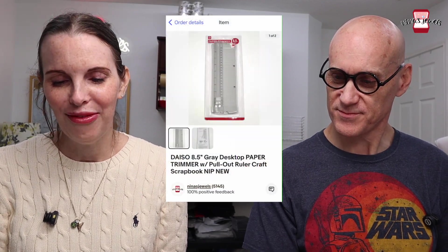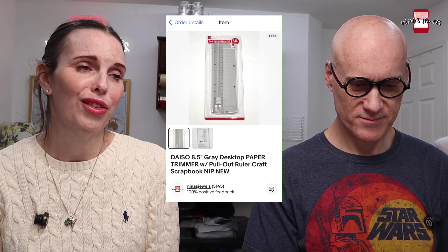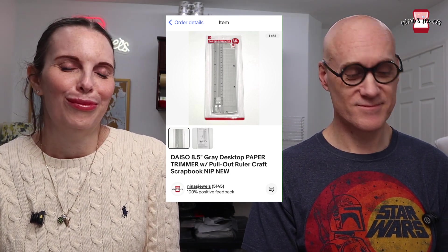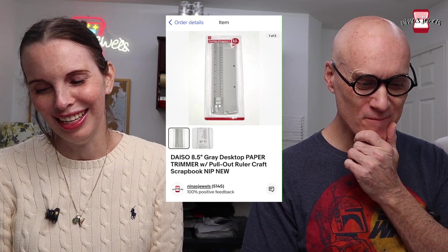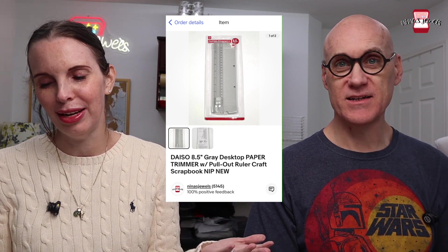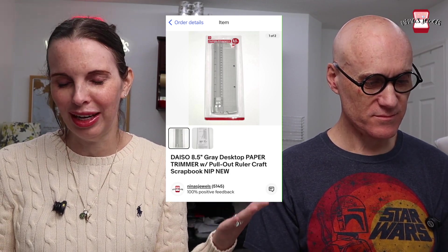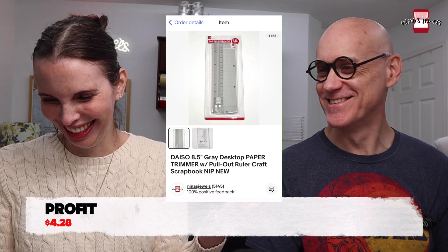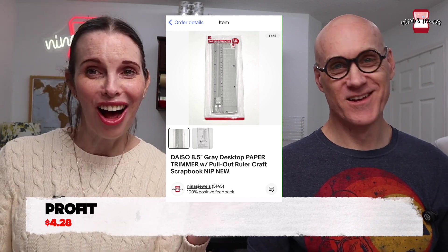Next up was an 8.5-inch desktop paper trimmer for scrapbooking, new in the package. Wendy bought this for herself at an estate sale thinking she'd use it, then realized she wouldn't. She paid $3.25 — it's the kind of thing you'd find at a dollar store. We listed it and sold it for $15.04.